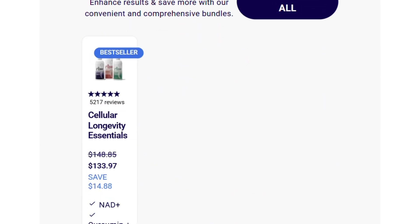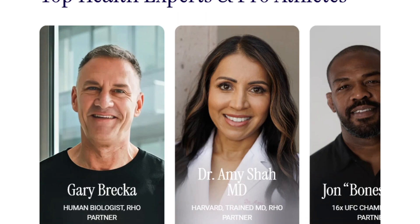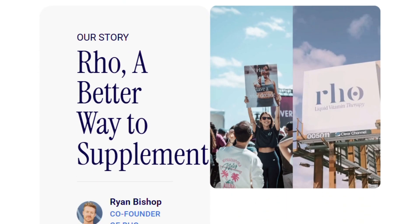The problem is what comes next. Their longevity bundle contains NAD+, resveratrol, curcumin, and glutathione. The dosages are where things get interesting.